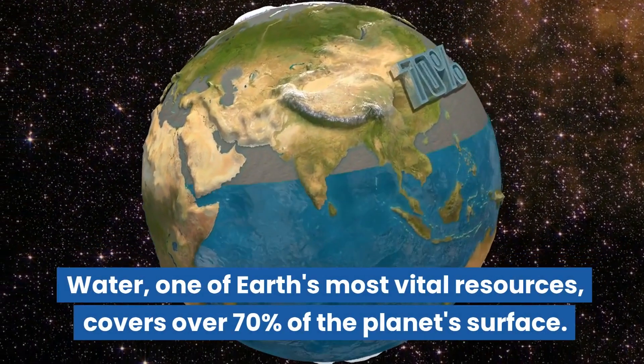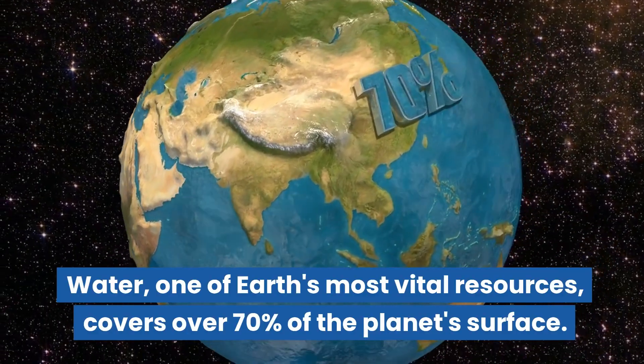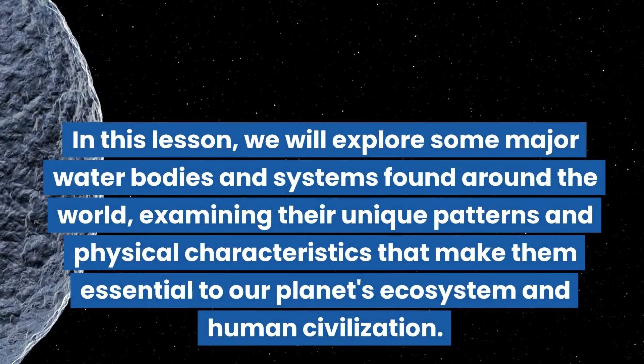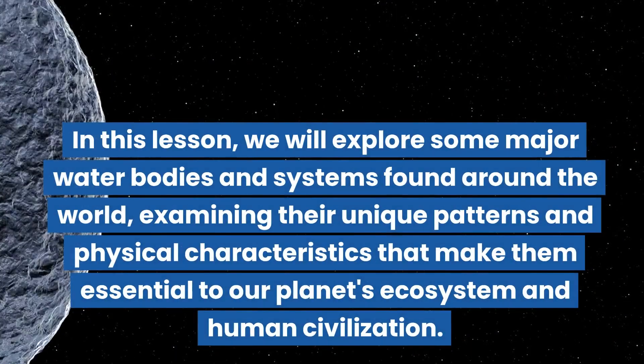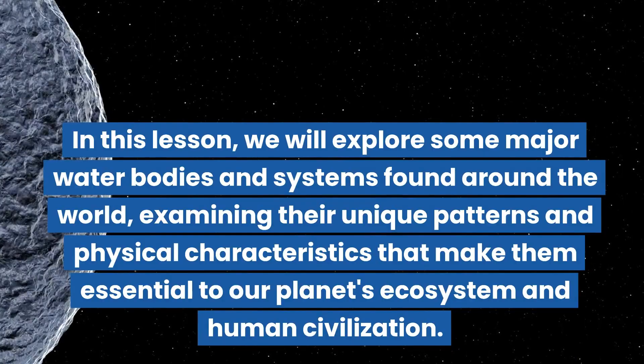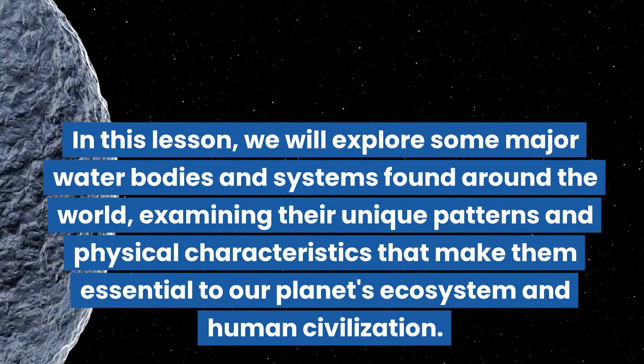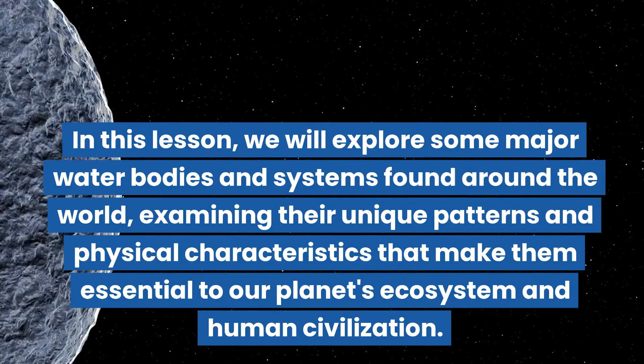Water, one of Earth's most vital resources, covers over 70% of the planet's surface. In this lesson, we'll explore some major water bodies and systems found around the world, examining their unique patterns and physical characteristics that make them essential to our planet's ecosystem and human civilization.